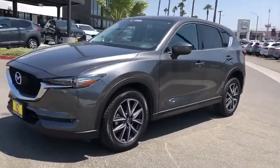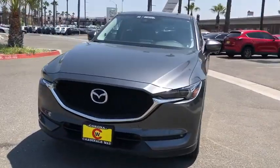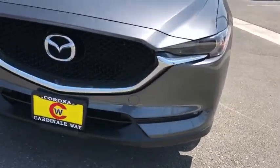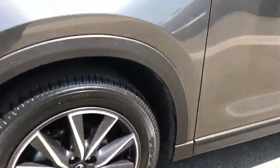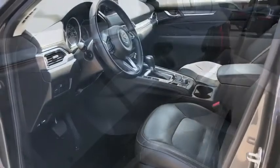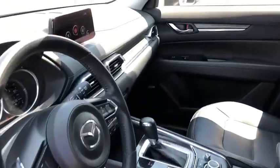Here are some of this vehicle's great options: power liftgate, navigation system, traction control, dual airbags, power steering, four-wheel disc brakes, universal garage door opener, electronic stability control, power windows, trip computer.